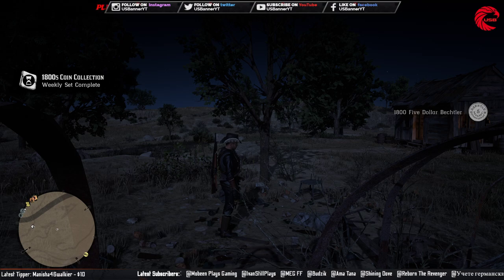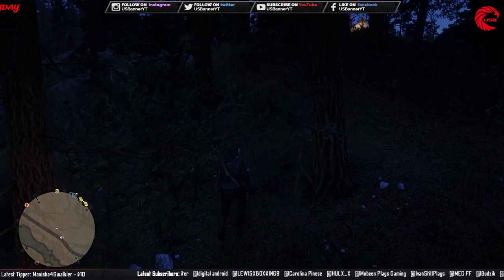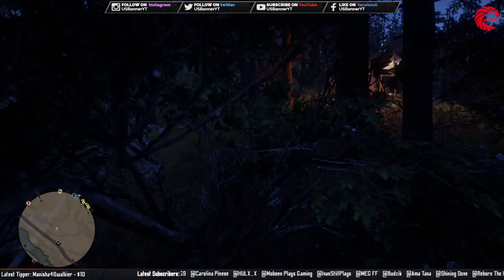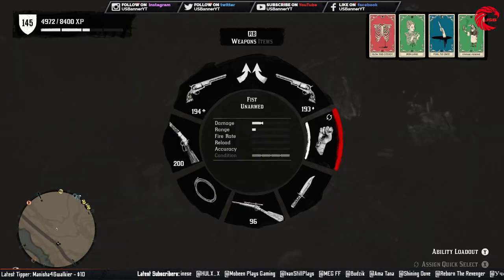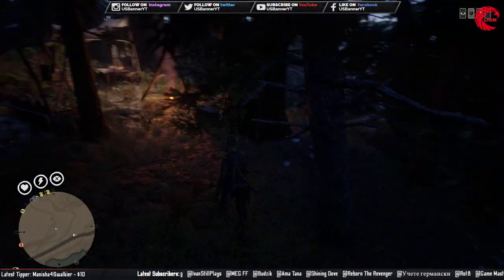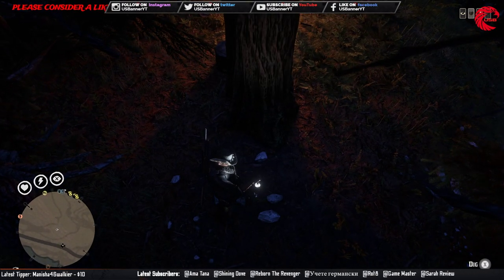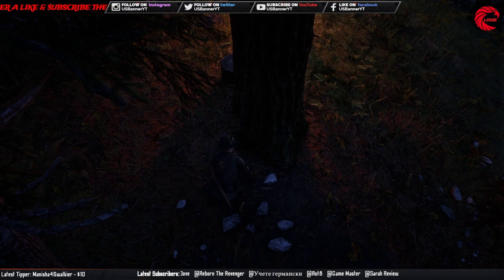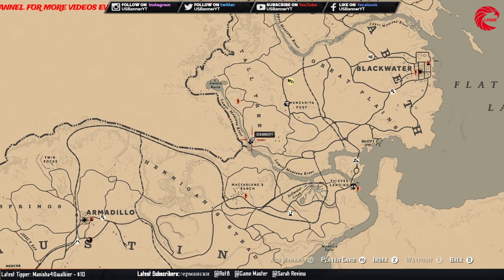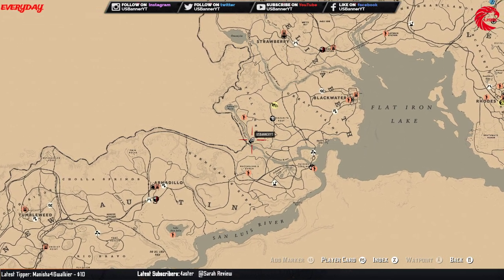Now let's go to the third and last location for the weekly collection — the 18th century gold quarter. You need both the metal detector and shovel to find this one. This is the location for the 18th century gold quarter today July 10th — you can come here and collect this coin.